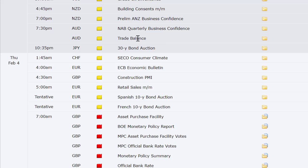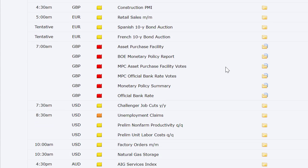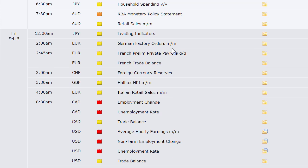Wednesday night through Thursday: building consents out of New Zealand, preliminary ANZ business confidence, trade balance out of Australia, 30-year bond auction out of Japan, Swiss SECO consumer climate, ECB economic bulletin out of Europe, UK construction PMI, Europe retail sales, Spanish and French 10-year bond auctions. Thursday: UK rate announcement at 7 a.m. Eastern, challenger job cuts in the U.S., weekly initial and continuing jobless claims, preliminary non-farm productivity, preliminary labor costs, factory orders, natural gas at 10:30. Thursday night: AIG Services Index out of Australia, household spending out of Japan, retail sales out of Australia. Friday: Japan's leading indicators, German factory orders, French preliminary private payrolls and trade balance, foreign currency reserves out of Switzerland, Halifax HPI out of the UK, Italian retail sales, unemployment change and unemployment rate out of Canada, and trade balance out of Canada.